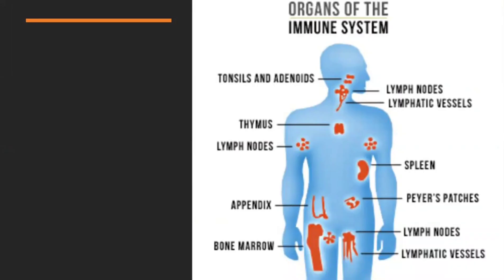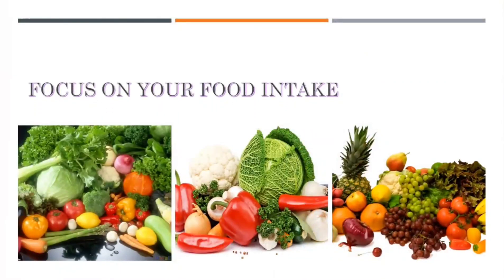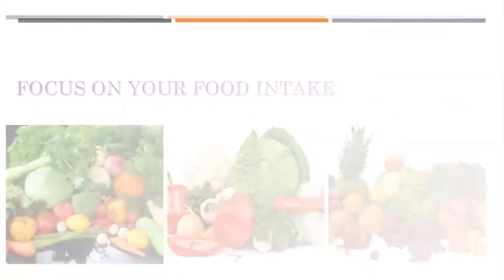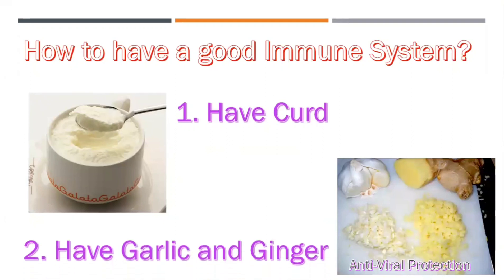These are the organs of the immunity system which exist in our body, and 80% of our immunity system is in our belly, that is in our stomach. Focus on your food intake — how to have a good immunity system. Have curd, have garlic and ginger; it helps as antiviral protection.